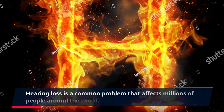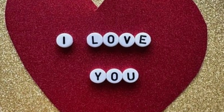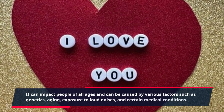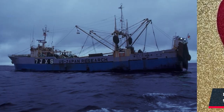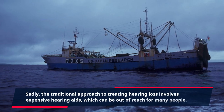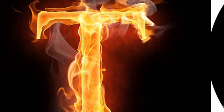Hearing loss is a common problem that affects millions of people around the world. It can impact people of all ages and can be caused by various factors such as genetics, aging, exposure to loud noises, and certain medical conditions. Sadly, the traditional approach to treating hearing loss involves expensive hearing aids, which can be out of reach for many people. This is where Quietum Plus comes in.